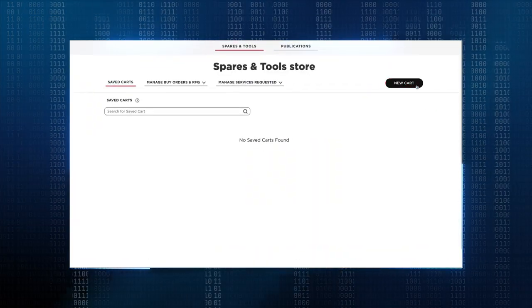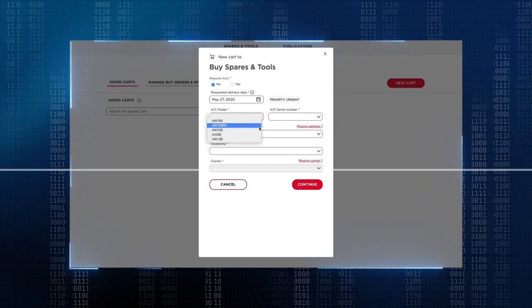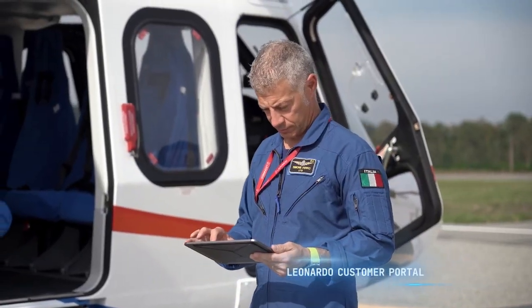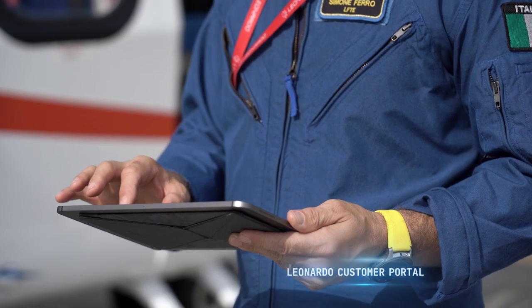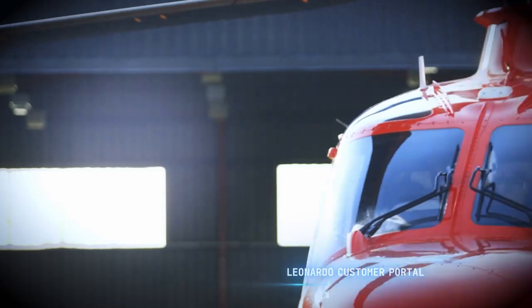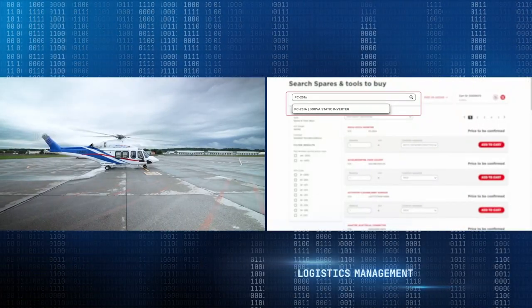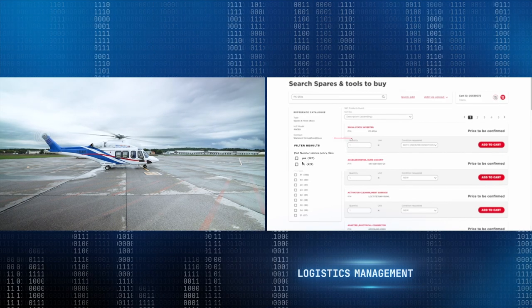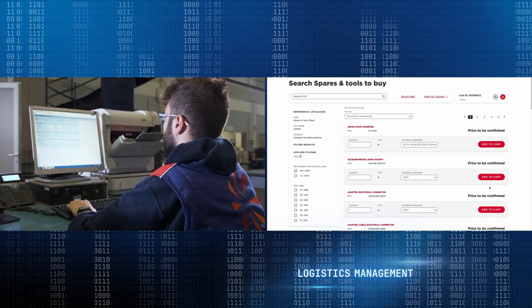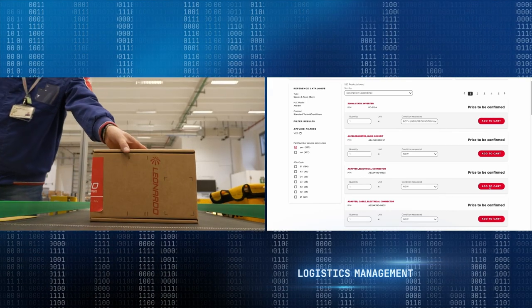A customized CRM portal is available to remain in contact with Leonardo Helicopters for whatever communication or future needs, and to monitor the fleet and stay always updated on relevant aspects related to the product. Customers leveraging the Leonardo customer portal will also have access to a dedicated e-commerce platform for spare parts order and management.